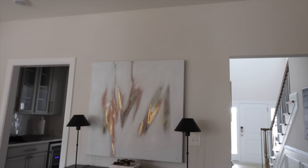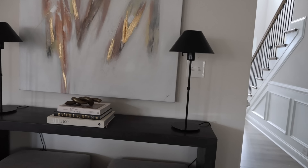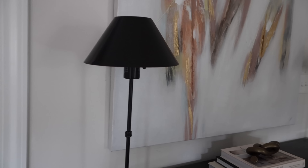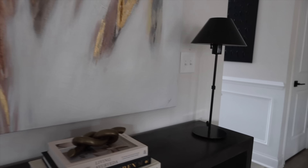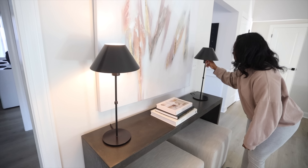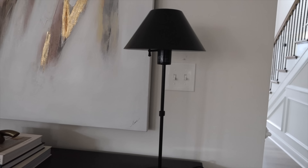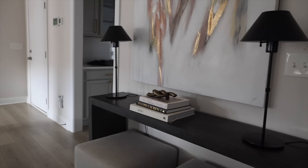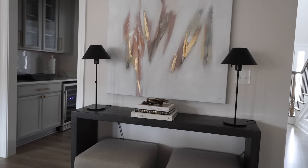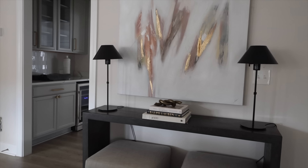Moving on, we're going to talk about this entryway area right here. I want to focus on these lamps. I feel like these table lamps look so high end — they're definitely a dupe for lamps you can find at Restoration Hardware. I just love how we added the black lamps here; it really complements the table and adds that contrast. I love the shape of them, and the post is very thin. It just looks so trendy, so in style. If you're going to get this lamp, you might as well get two and put them in an area like this where they can balance out a table, because they are so thin and delicate you can get away with having two in the same space.